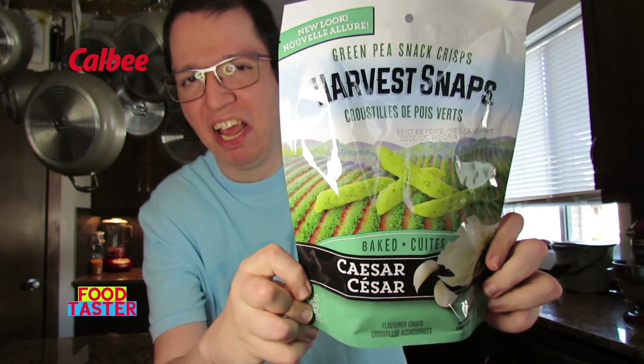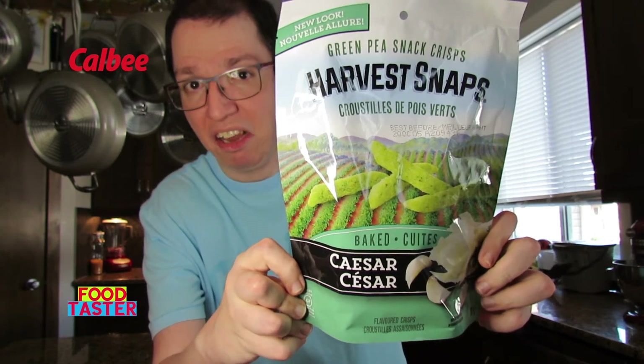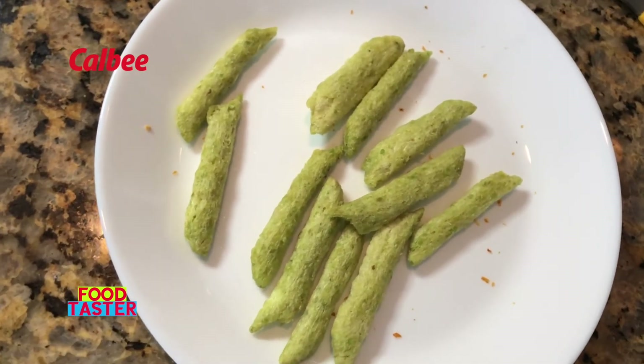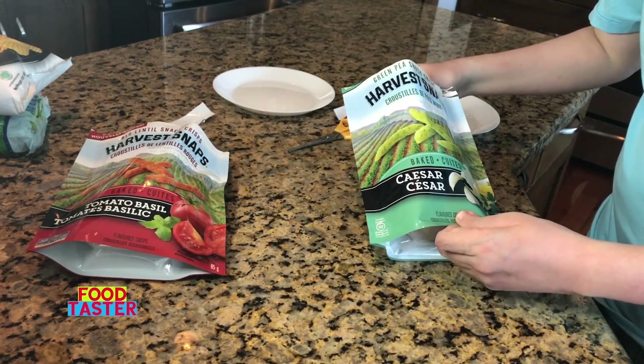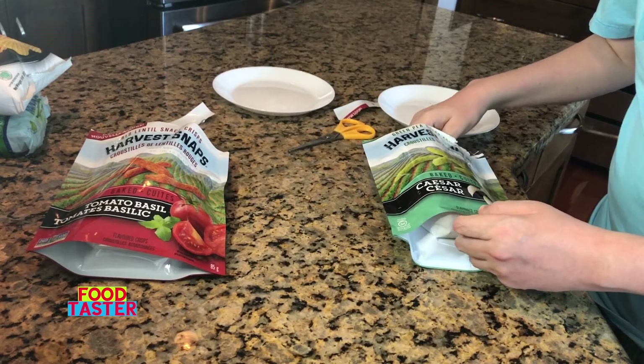Calbee Harvest Snaps Green Pea Snacks Caesar. These either look like marijuana or something wasabi or green tea flavored — but this is neither, trust me. It definitely smells like a Caesar salad, cheese, and Caesar dressing. I get a little bit of tanginess and some salt, but I don't really get a Caesar flavor even though the scent is there. Flavor-wise it was very average and didn't taste like what was promised, so two thumbs sideways. For that reason, the Caesar flavored Calbee Harvest Snaps go at the very end of the line.